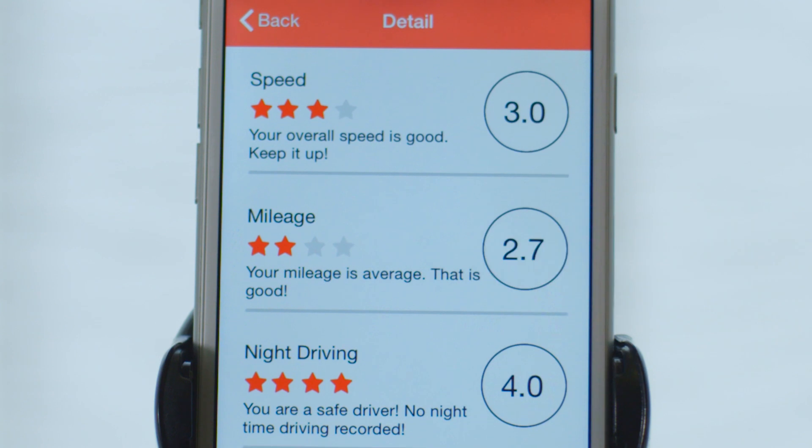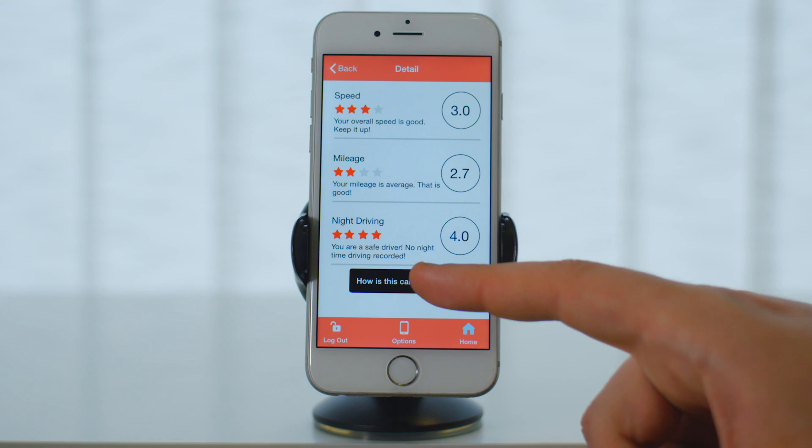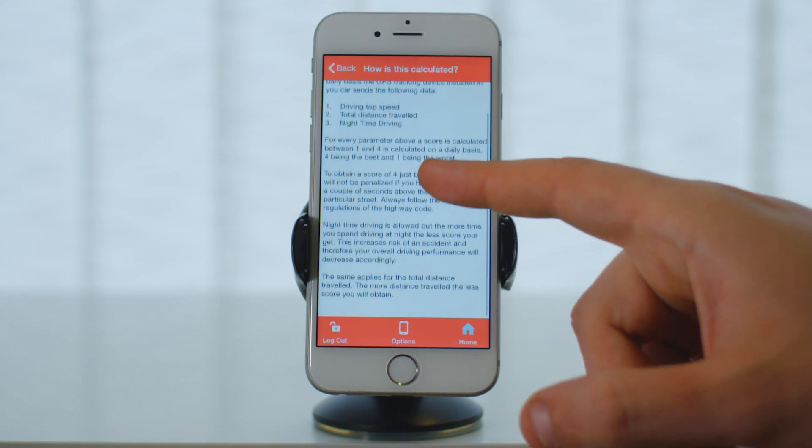You can see your score for speed, mileage, and night driving. Should you require more information on how these scores are calculated and how you can improve your score, tap on the 'How is this calculated?' button.